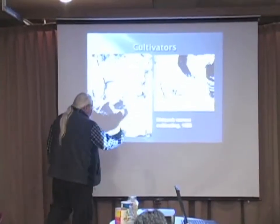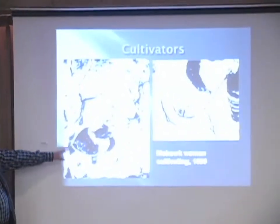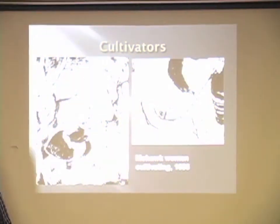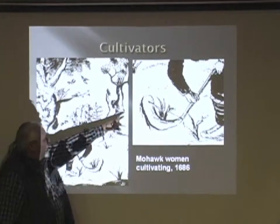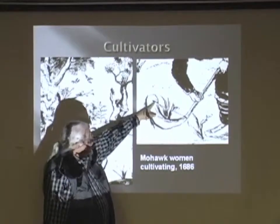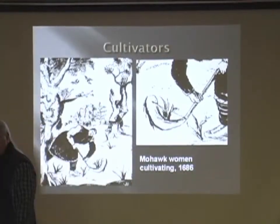Look at this drawing from 1686. It's a Mohawk woman from Kahnawake who had this long hoe for both cultivating and cutting weeds down. It was either a big piece of bone or wood and it had this rawhide thong attached to it so that it would be strong and wouldn't break.